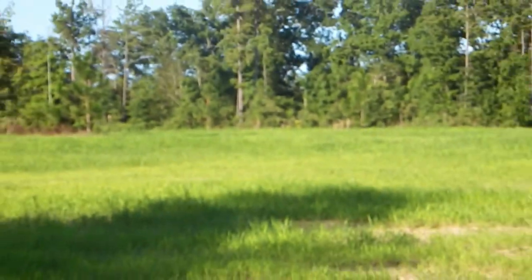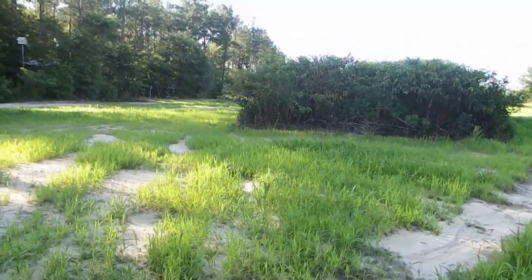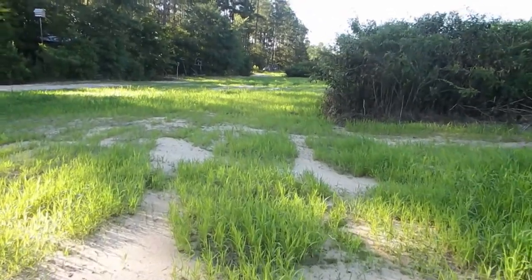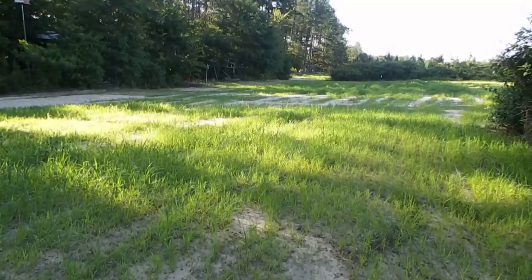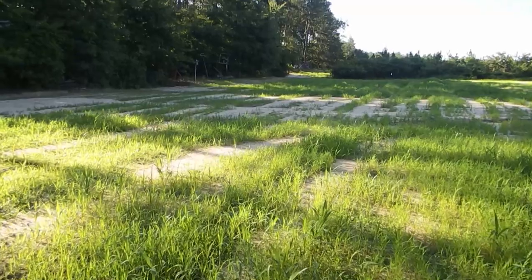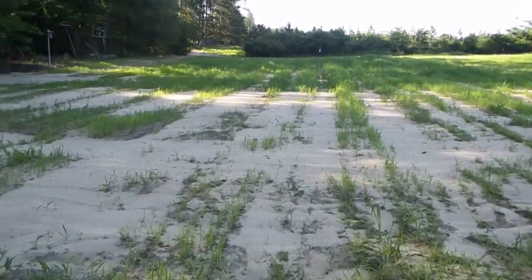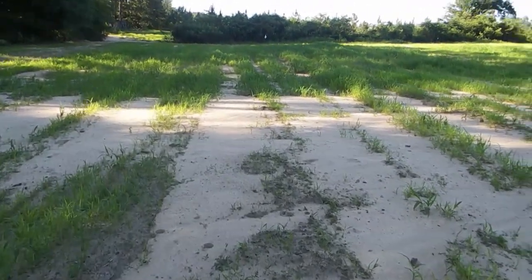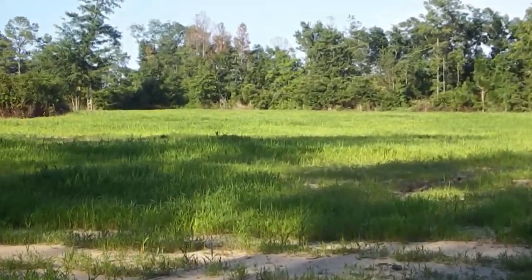This is the dove field - it's coming along nicely. This is right at four weeks after germination. Down here on this lower end, that's where a lot of the sand washed in and settled on the millet that's growing. Here's one of those big sandy barren areas - it's not that big of a deal because 90 to 95 percent of the field is covered in millet and it's looking real good.